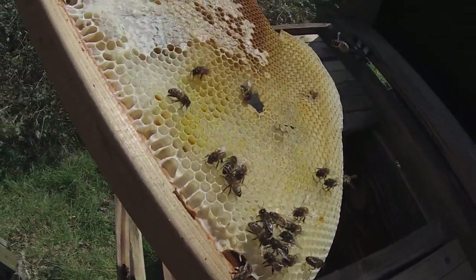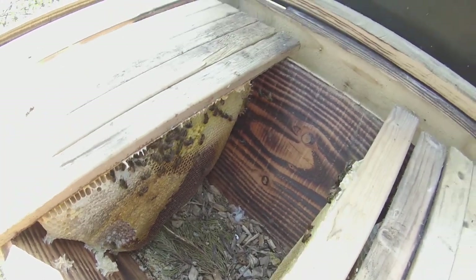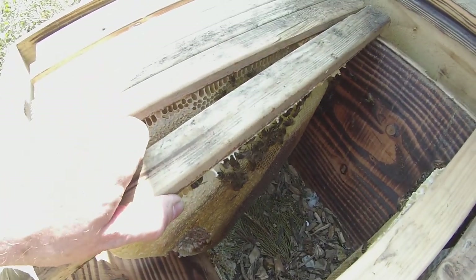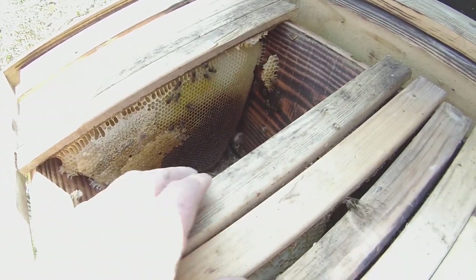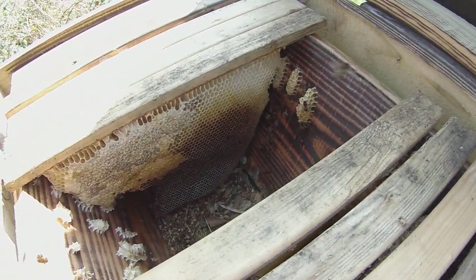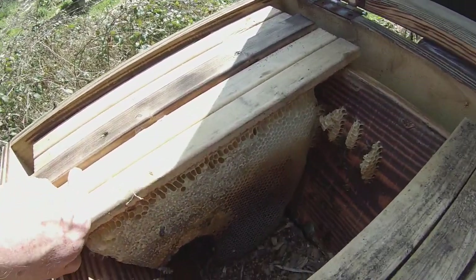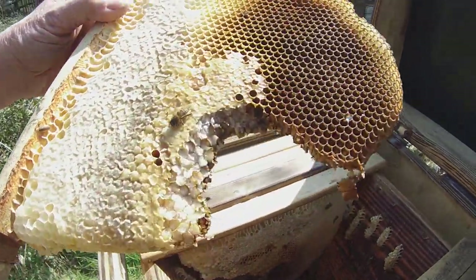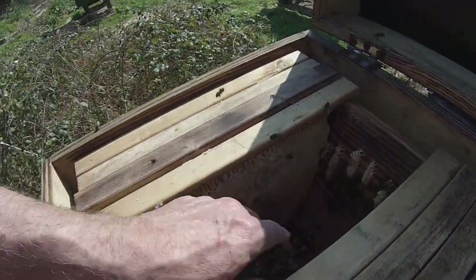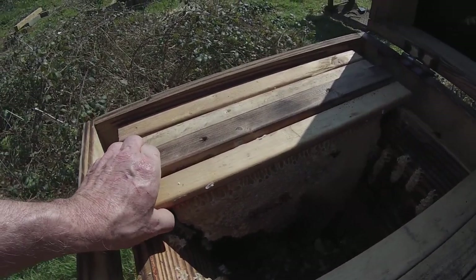These bees look okay — there are bees in there and they've still got plenty of honey. It's not like the mice have eaten them out of house and home. There are some attachments at the side but they're very fine and I can easily move the comb. There are bees in here, but is it a viable colony? I would want to see more bees than this. I'd want to see a laying queen. I'm not seeing any sign of a queen laying, or even a queen doing nothing at all.